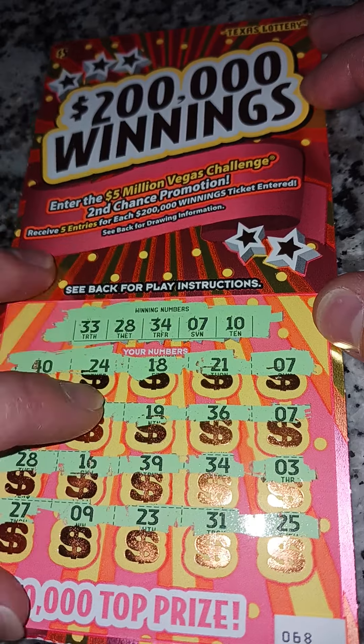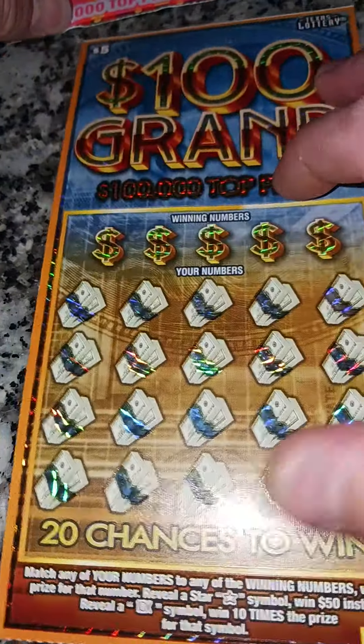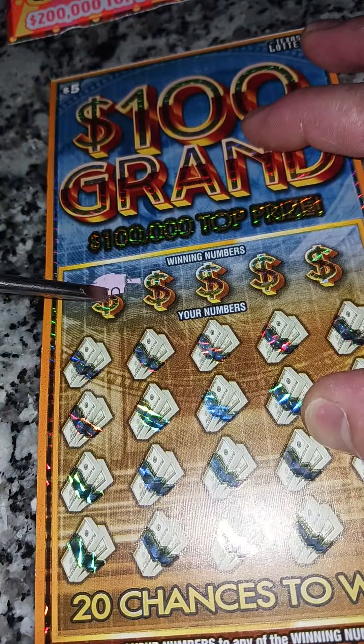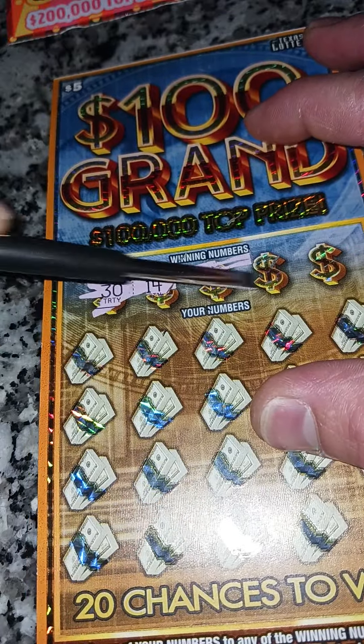Let's leave this one, we'll come back and tally it up in a minute. Moving on to this one here — number 10, our second five dollar ticket. We spent 30 total. Whoa, look at that — that's the first number that comes up, and there's a bunch of stuff adding up on here.